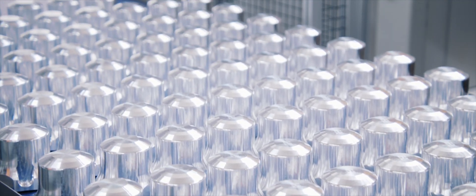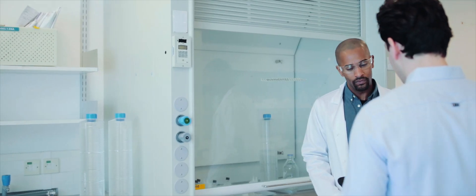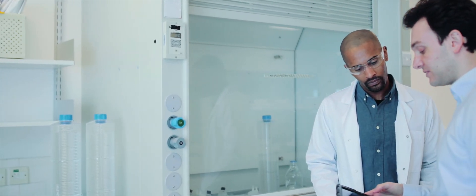We enable our customers in academic research, biotech, pharmaceutical, clinical, and industrial segments with the right tools for their separation needs.